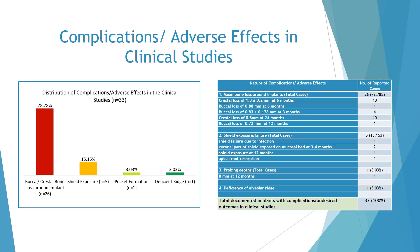Complications and adverse effects associated with the socket shield technique in the clinical studies are described in this figure and table. A total of 33 implants had complications or undesired clinical outcomes. 78.78% of these complications were buccal or crestal bone loss around implants. 15.15% had shield exposure. 3.03% had pocket formation, and 3.03% had a deficient ridge.